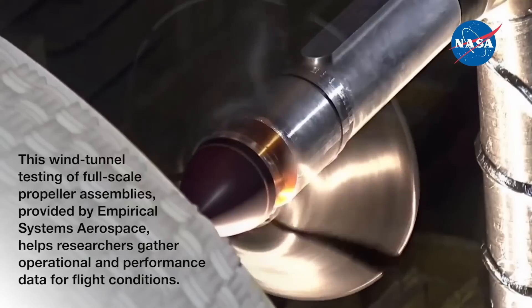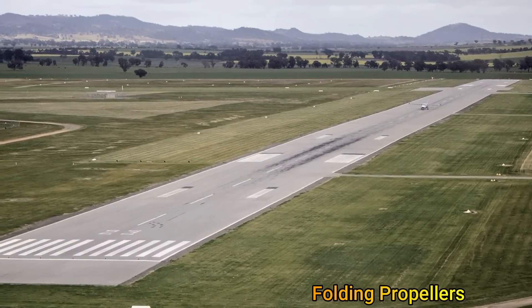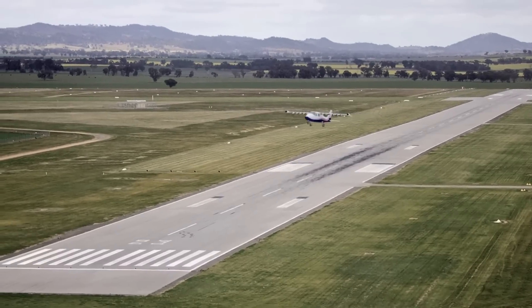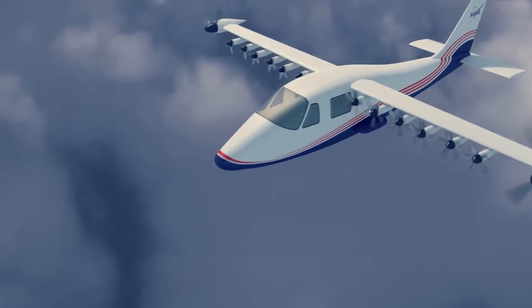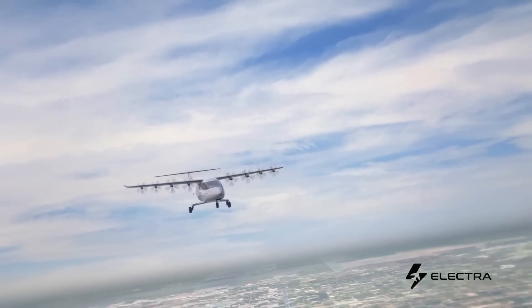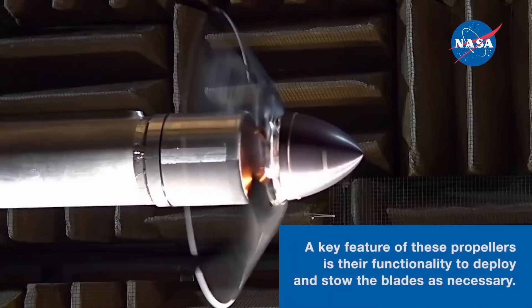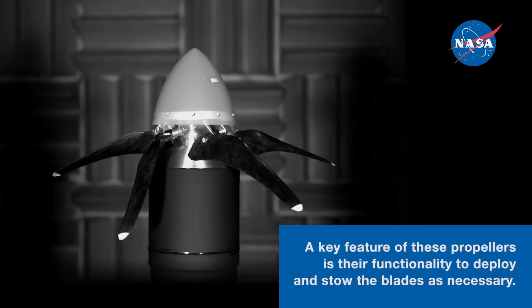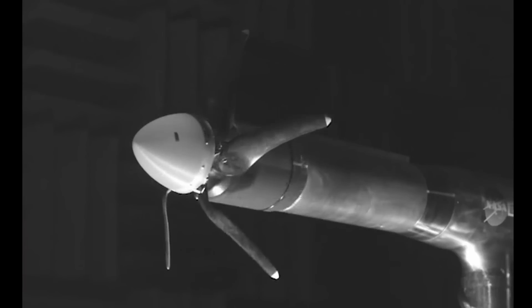The second technology to mention is folding propeller technology. Many ESTOL aircraft use multiple small propulsors rather than a few larger ones to achieve superior takeoff and landing performance. However, once the aircraft takes off and climbs to cruise, these small propellers create unnecessary drag. One solution is to fold them and tuck them neatly into slots on the nacelle, significantly reducing drag when they are not in use.